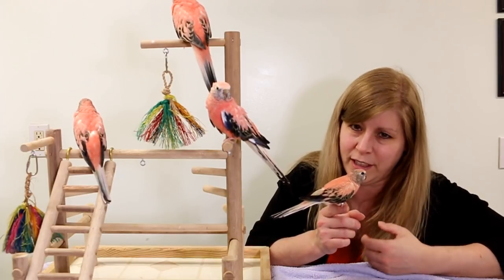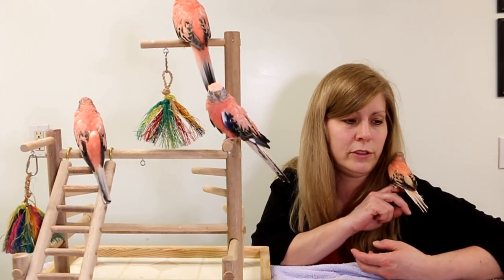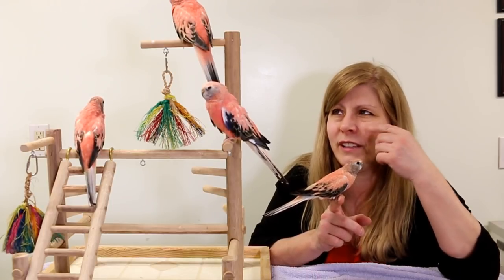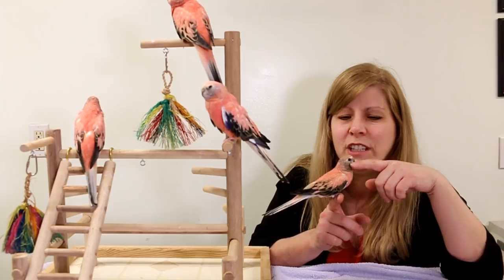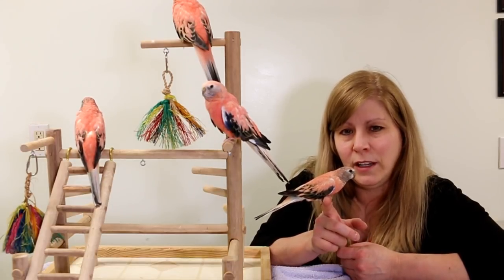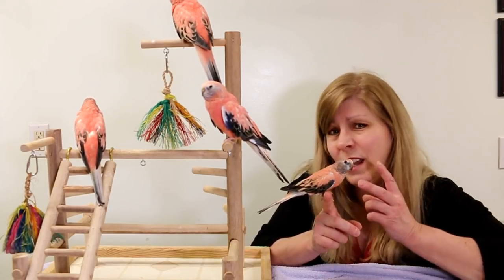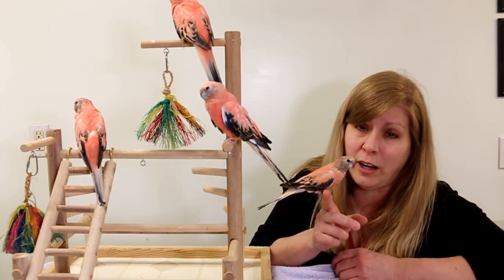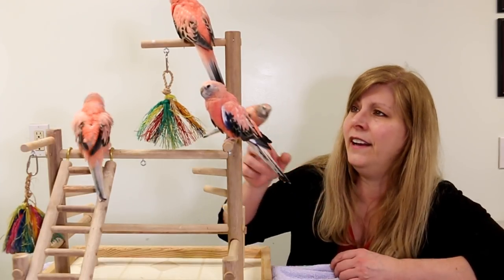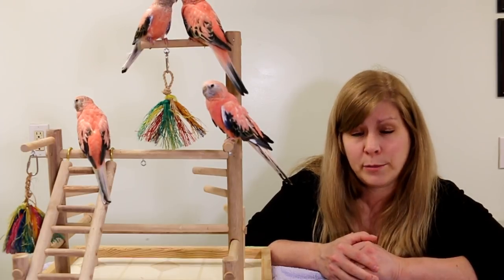They love to step up. They're not really cuddly — they don't want to be petted and rubbed all the time — but they love to sit on your hand and can sit on your shoulder or your head; mine always land on my head and shoulder. They're very independent. So if you're looking for a bird that can entertain itself and you don't need to cuddle all day, the Bourke's are nice. Just make sure you have two or more — you don't want just one Bourke's all by itself. They need another bird nearby to be happy.